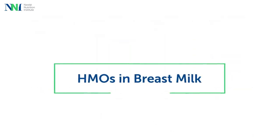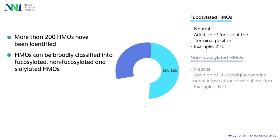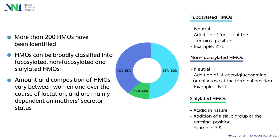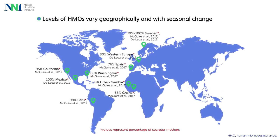Summarising what is known about HMOs in breast milk, Professor Vanden Plas said that over 200 HMOs have been identified so far. HMOs can be broadly classified into fucosylated HMOs, non-fucosylated and sialylated HMOs. Non-fucosylated and fucosylated HMOs are neutral in nature and account for about 75% of total HMOs, while sialylated HMOs are acidic in nature. The amount and composition of HMOs differ between women and over the course of lactation, and are mainly dependent on mothers' secretor status. Furthermore, the levels of HMO vary geographically and with seasonal changes.